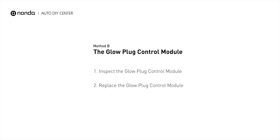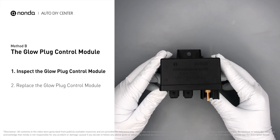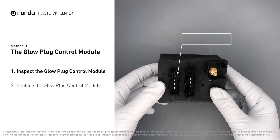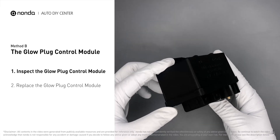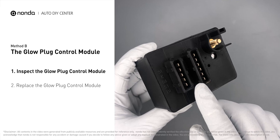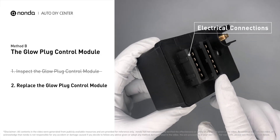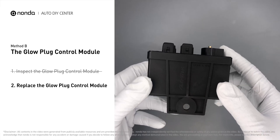Method B: the glow plug control module. The glow plug control module is located on the engine and has a direct connection to the engine control unit. Carefully remove the glow plug control module from the vehicle. Check the module itself and its electrical connections for any damages. If damages are found, replace the glow plug control module.